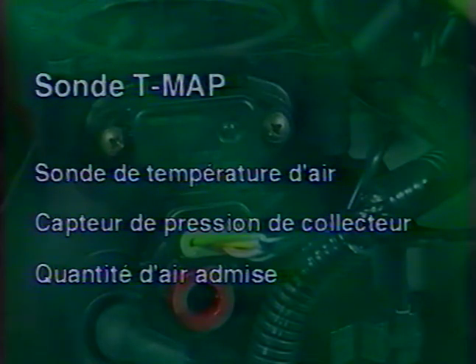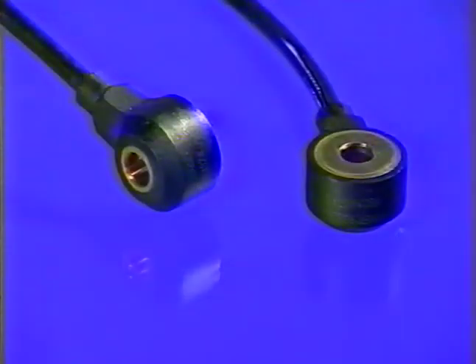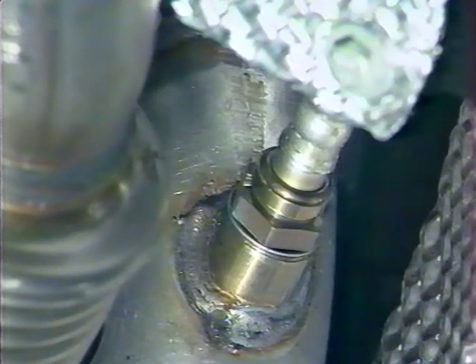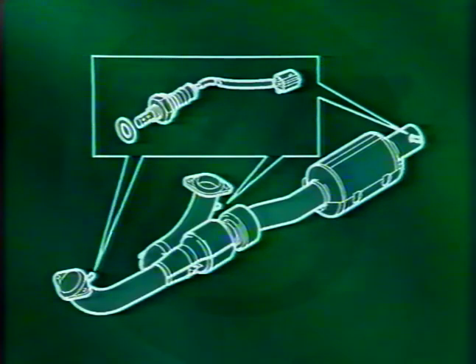Lorsque la température de l'air dépasse 55 degrés Celsius, l'ECM réduit l'avance à l'allumage pour éliminer le phénomène de cliquetis. Il y a un capteur de cliquetis par rangée de cylindres, placés au niveau des cylindres numéro 3 et 4 ; lorsque le cliquetis apparaît, l'ECM identifie le cylindre concerné et réduit l'avance à l'allumage en conséquence. Pour répondre aux futures normes ECD3, les moteurs KV6 de la Rover 75 sont équipés de trois sondes à oxygène : deux à la sortie du collecteur d'échappement et une après le catalyseur principal. Les deux premières contrôlent la teneur en oxygène des gaz et donc la richesse du mélange ; la troisième permet au système OBD de contrôler l'efficacité du catalyseur, de façon identique au moteur K 1,8 litres.